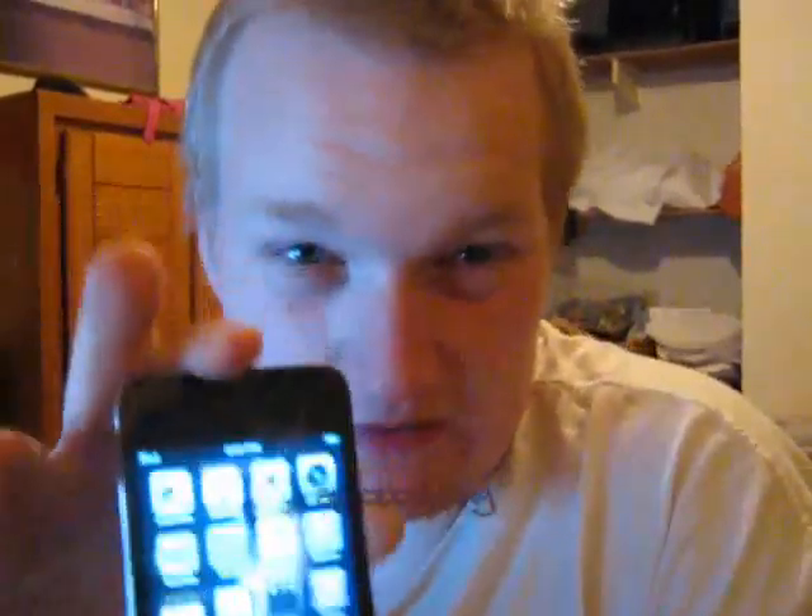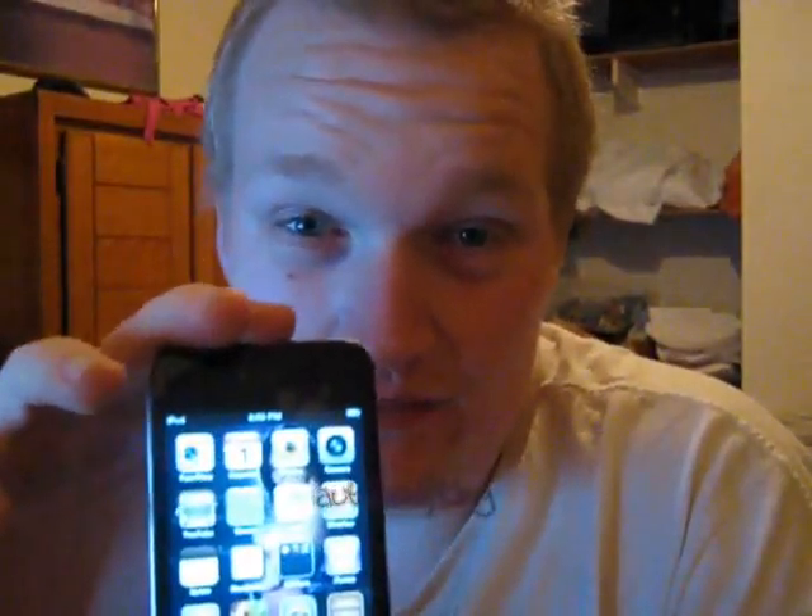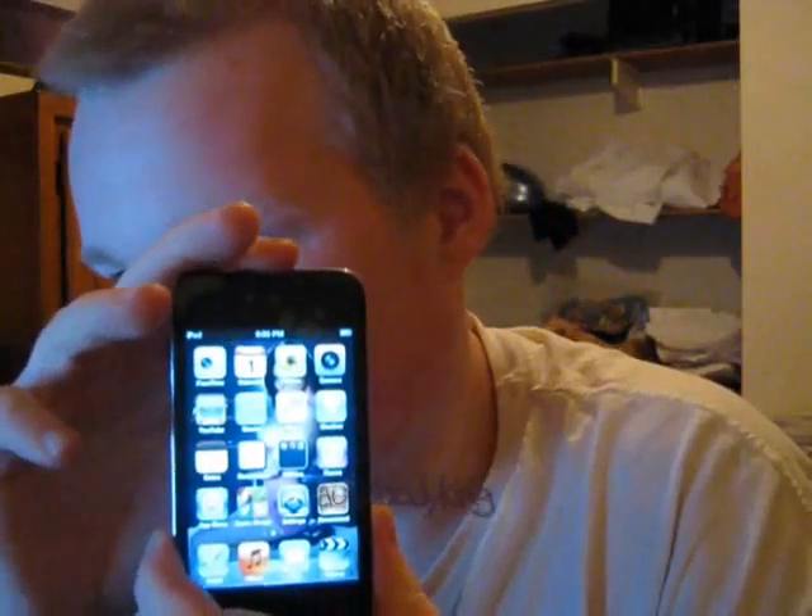This iPod records high-definition videos, high-def pictures, and comes with iMessage, which is text messaging. So if you have an iPod, you and me can text each other on our iPods — I can shoot you a text, you shoot me a text. There's a lot of features on them.